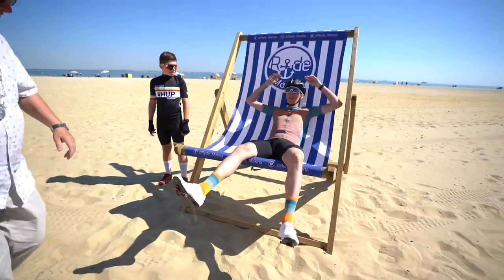Stage 8 starts right here at Ride Seafront. Just had a photo call with the stage sponsors. Now we're going to go check out the course.